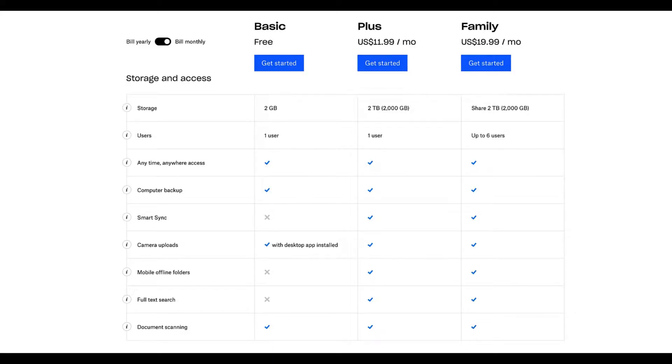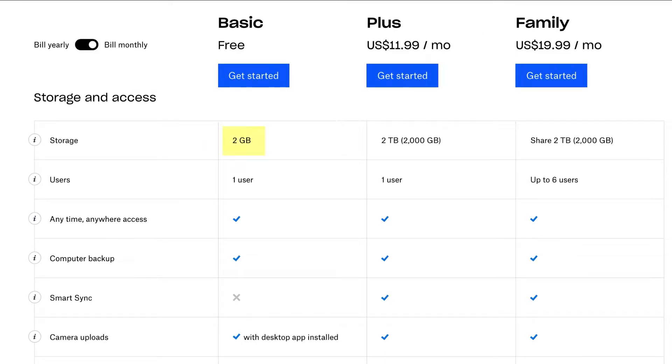I think the main reason for such low free storage is their high quality of service. They are very secure, offer quick support, your data is safe, and there is seamless sync between several devices. With the free 2 GB plan, an individual user can access the storage and access it from any device.